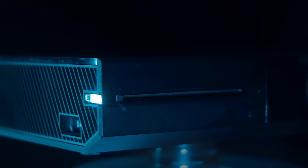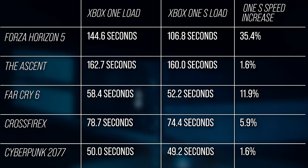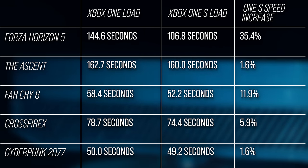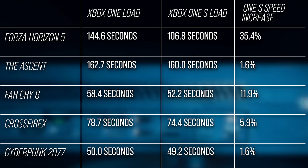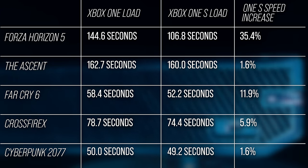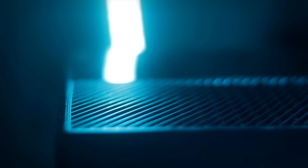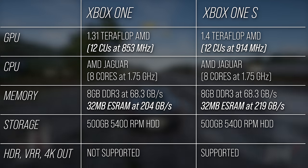Loading times in Forza Horizon 5 seemed a bit slow on the Xbox One, prompting a comparison of loading times between the Xbox One and One S. Forza Horizon 5 loads a whopping 35% faster on the One S, while other titles improve by less impressive but still sometimes significant margins — averages of three tests to ensure consistent results. Far Cry 6 and Forza Horizon 5 show fairly large improvements, while others are only slightly faster on the more recent hardware. It's possible the original hard drive has degraded, or the One S drive is simply capable of quicker speeds. For frame rate comparisons, we know the GPU clock was increased by 7.1% on the One S, which should produce a palpable, though not huge, performance gap.